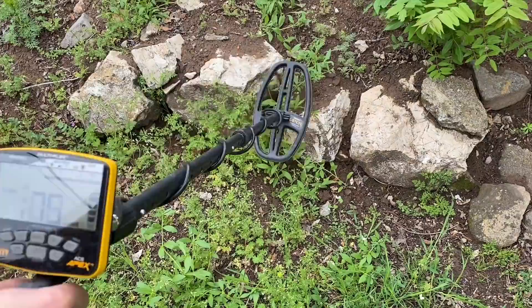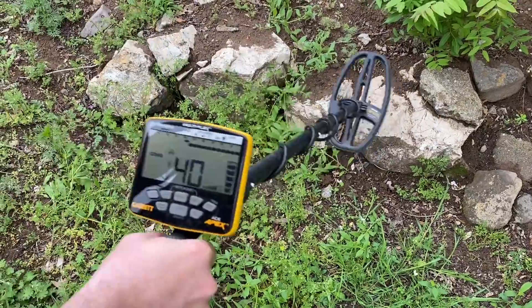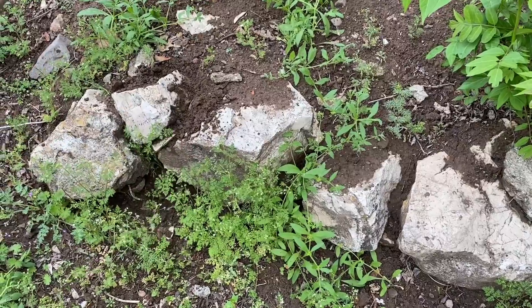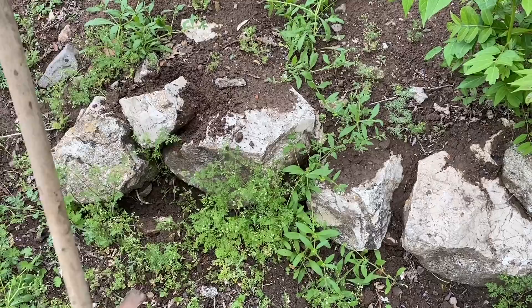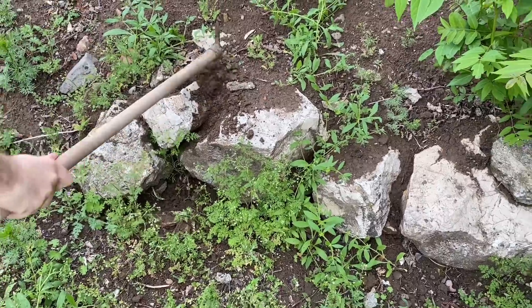We found the treasure! We think there's a treasure buried right here. Very excited — we start digging immediately. The treasure is here, we have to dig slowly.